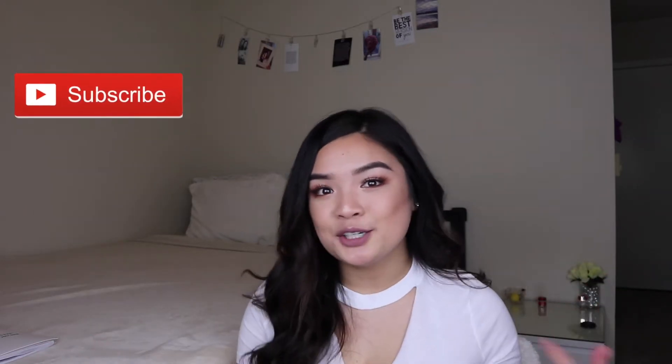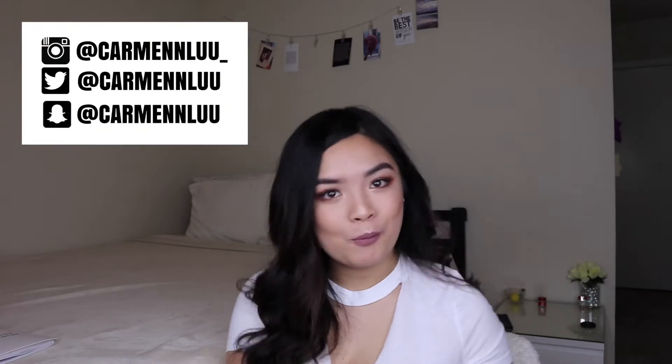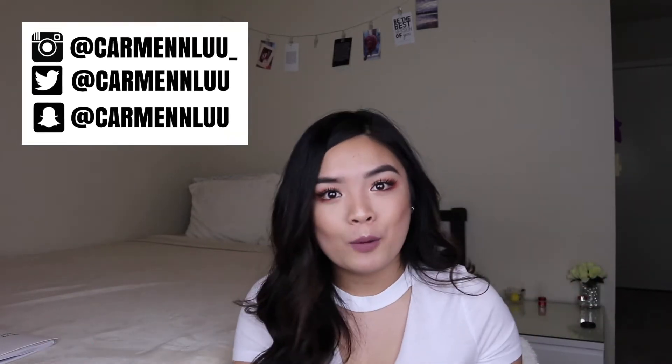Hey friends, what's up? It's your girl Carmen back with another video. I'm coming at you guys today with a what's in my purse video — I hope you enjoy. I also did a what's in my backpack recently, so I'll link that below, and also my very first what's in my purse video — I'll link that below too, although it's very embarrassing.